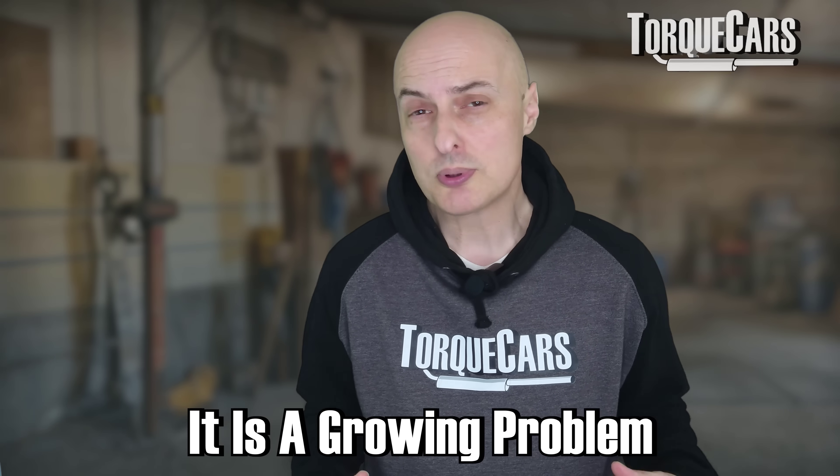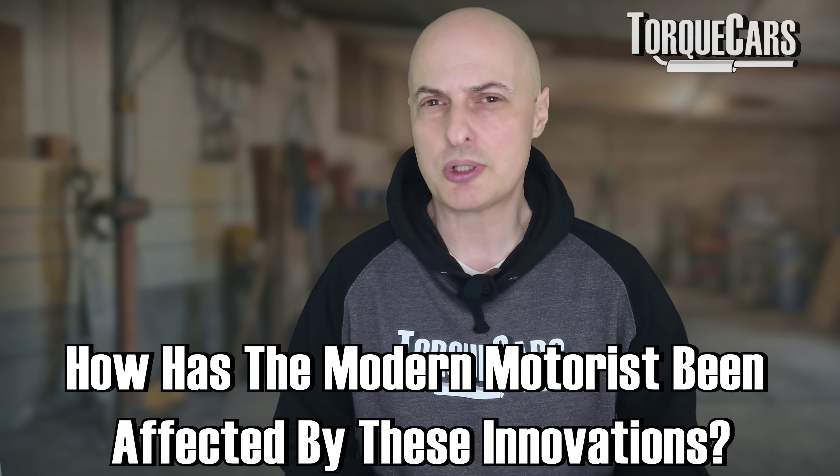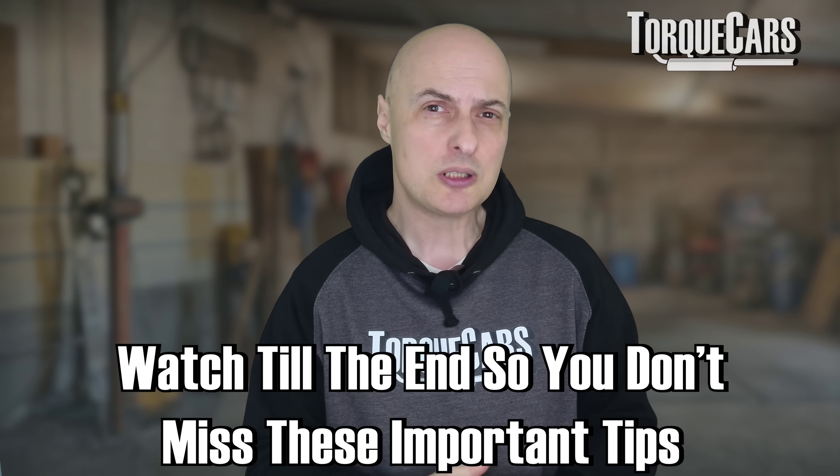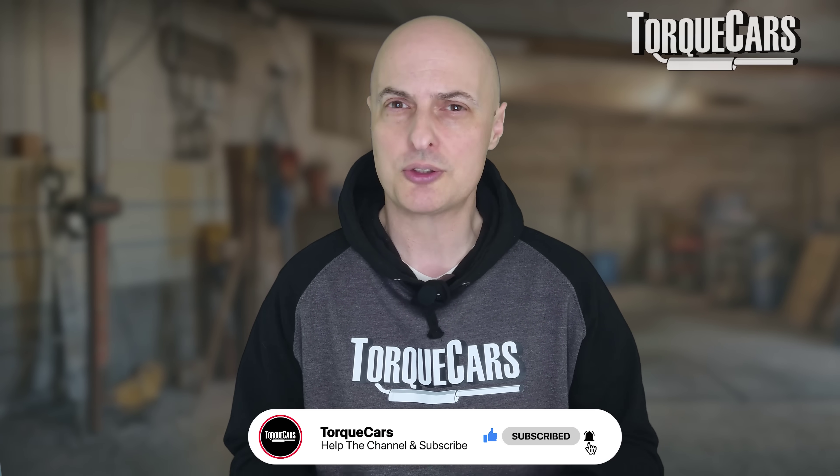We have a growing problem. Lights are getting brighter. What's happened to the humble car light over the years, and how have these modern innovations affected the modern motorist? And most importantly, we're going to look at some tips to help the driver avoid the problems associated with glare. There are a few very simple things that we can do.